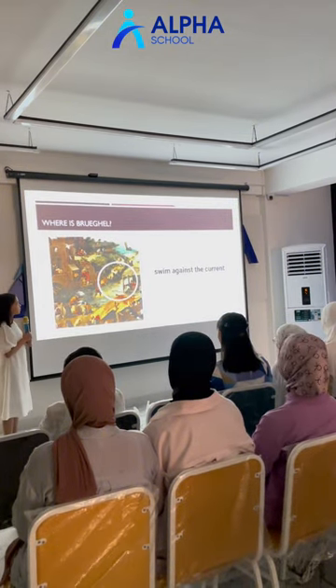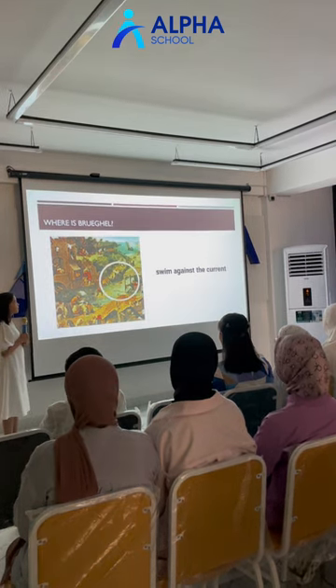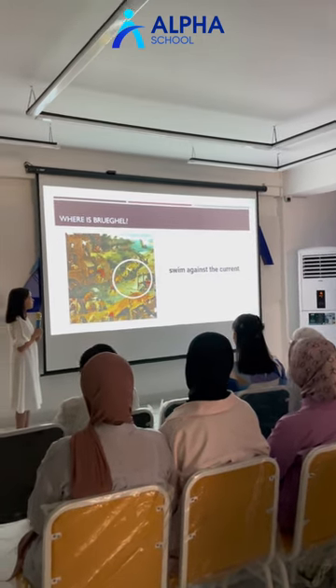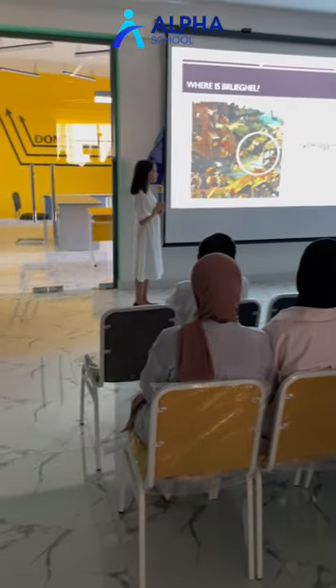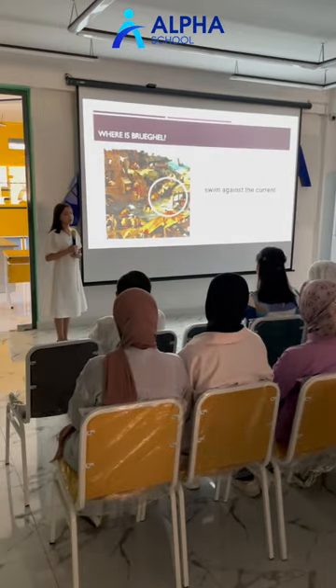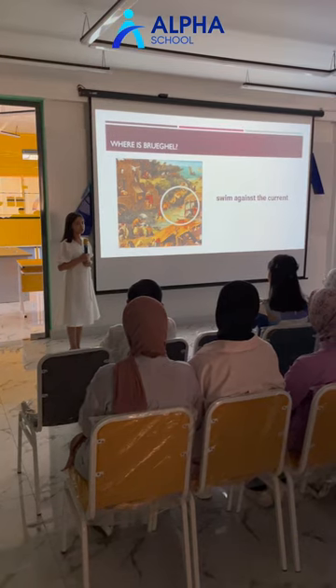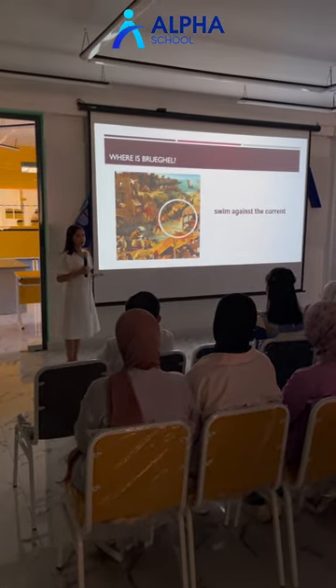Perhaps the most familiar proverb, which we use even today, is hidden in a man who is swimming in a lake. This reminds us of the phrase 'swim against the current,' which means to resist conventional wisdom. The beauty lies in the details of this picture, hiding hundreds of secrets.